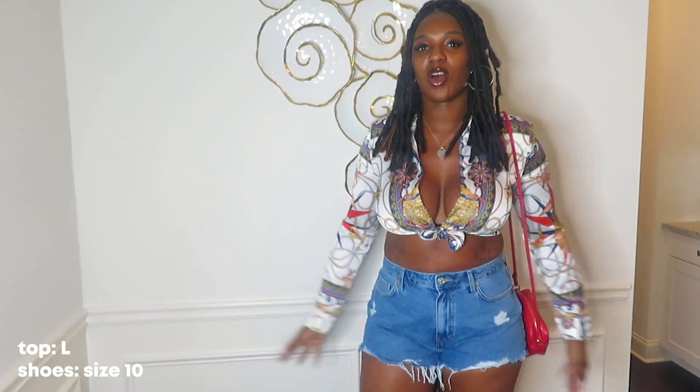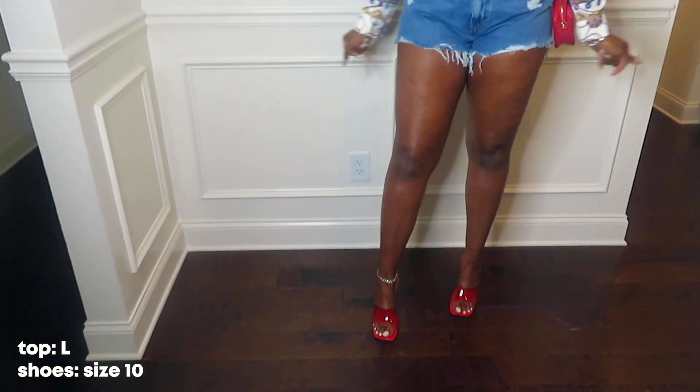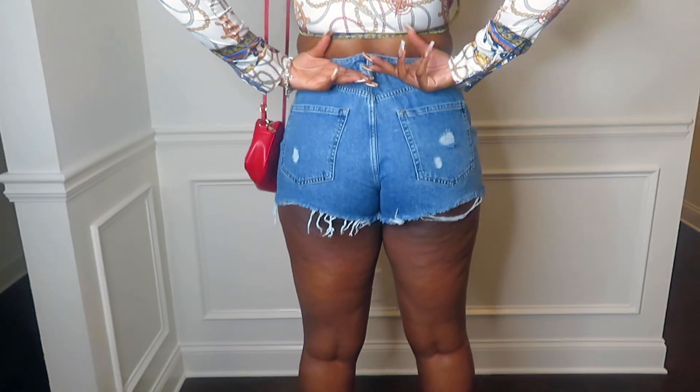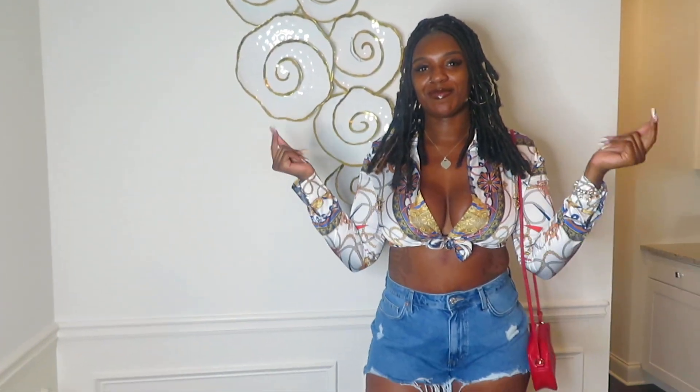This is outfit number two. I got this blouse from Forever 21 along with these shorts and the red shoes to match. We're going to do a front look and this is the back. The shorts are kind of bunching around my waist — I could just try to get them adjusted. Other than that, I do like the outfit.